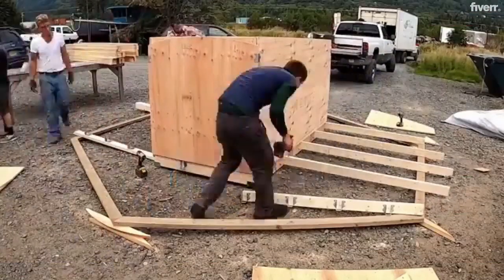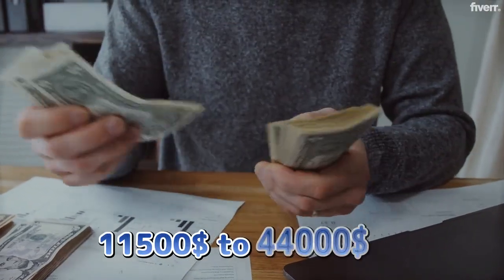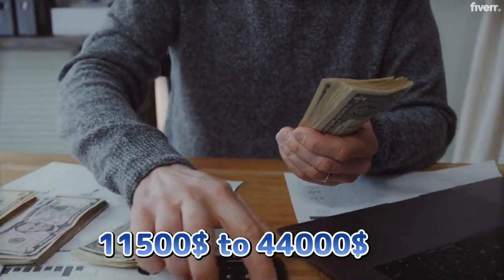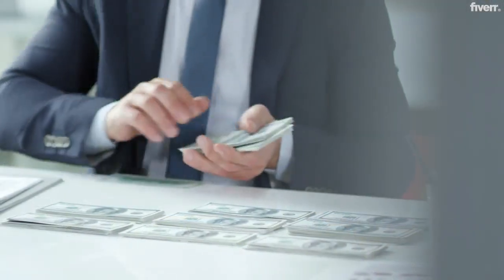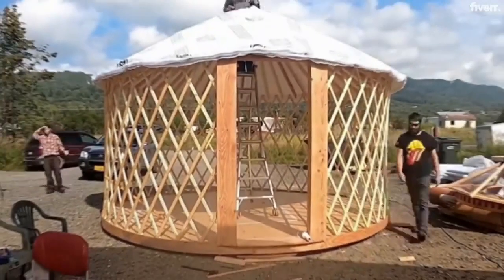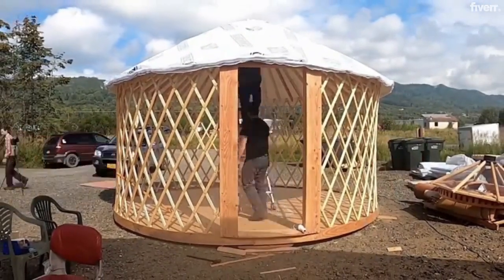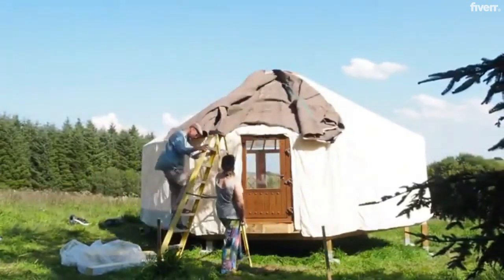Another option would be to hire a professional to install the yurt. The average cost typically ranges from $11,500 to $44,000, according to Angie.com, also called Angie's List. Having a professional assemble your yurt can be very costly, but in the long run this option would save you from expensive mistakes.